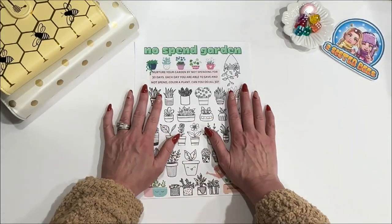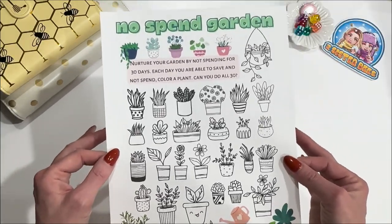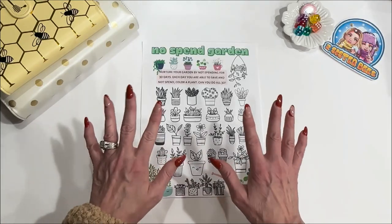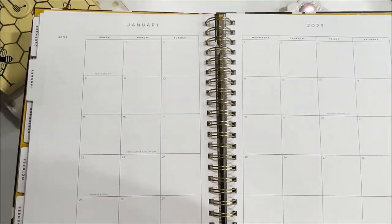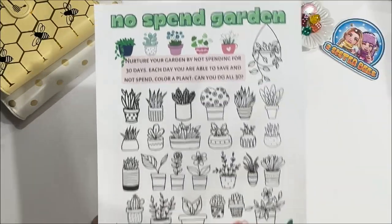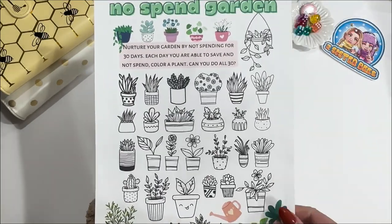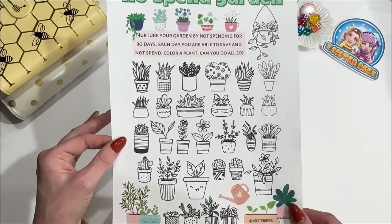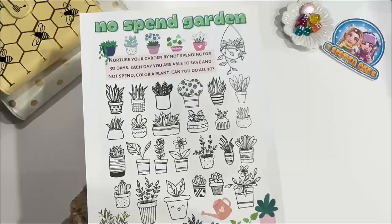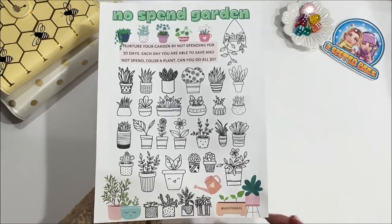The last no-spend challenge tip is to make sure you have your tracker ready to go on January 1st. You can use a tracker like this one, or something as simple as a regular calendar — it doesn't have to be anything fancy. Dollar Tree has them for $1.25. I prefer this one because as I'm coloring each little flower pot, it gives me a minute to reflect on the day, each day that I went without spending, and reflect on the moments that were a little more difficult — and give myself a pat on the back for not spending in that moment.